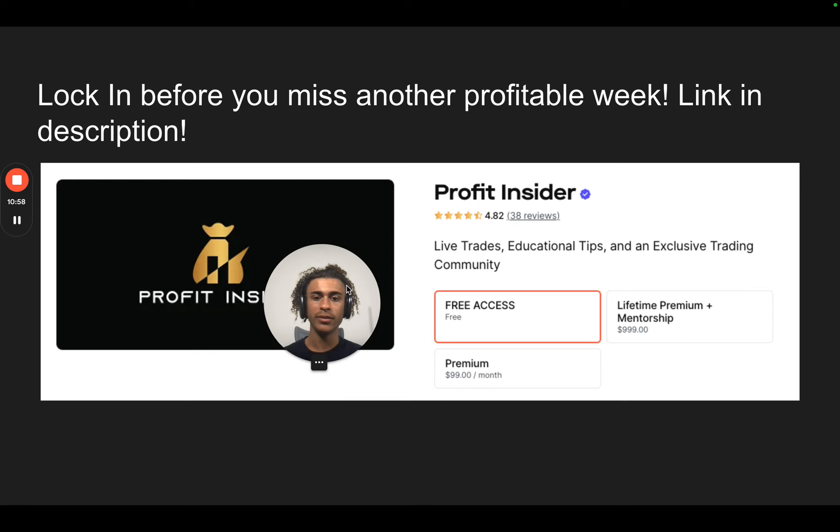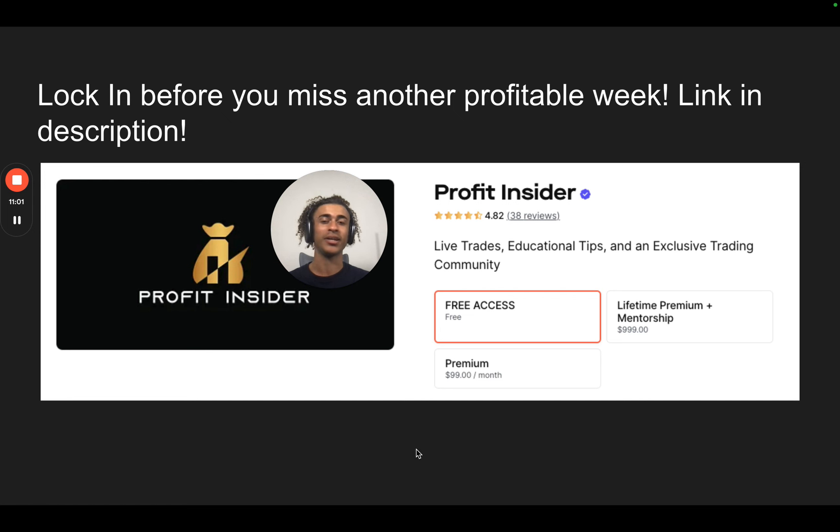Lock in — don't miss another profitable week because we're going to keep doing this, keep winning, and keep making a ton of money. So don't keep missing out. If you want to join premium, the link is in the description of this video — click the link and then click premium, which is $99 a month. Or you can join the Lifetime Premium plus mentorship — as a lifetime member, you have direct access to me. I give you my personal contact, so you can text me whenever you have questions or need help with anything. Lock in. Don't keep missing out. See you all soon.